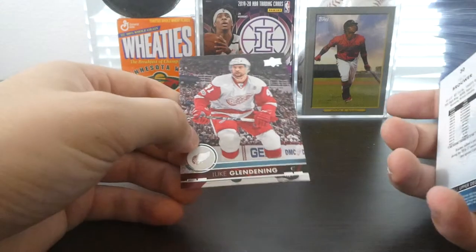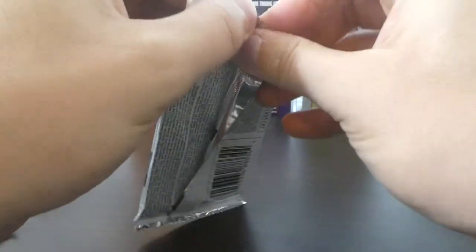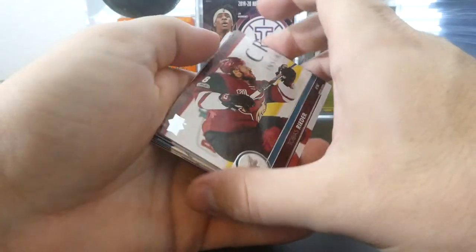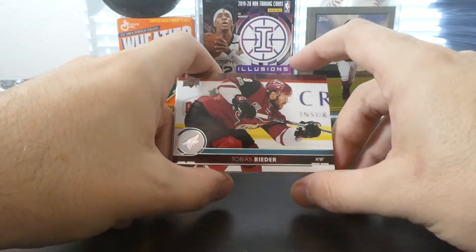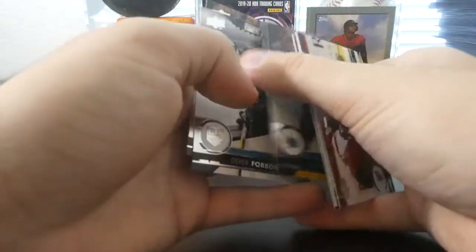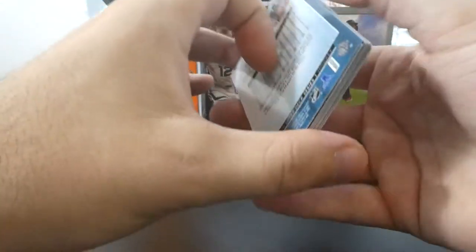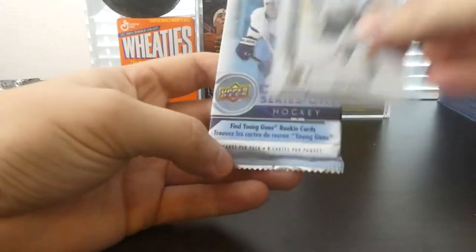We've got Troy Brouwer, Kevin Fiala — now in the Wild, probably our star player at this moment, though he may end up being overshadowed by Kirill Kaprizov as he comes in. Let's hope they can be effective linemates in the long haul. We got Tobias Rieder, Ian Cole, Jeff Petry, Alex Pietrangelo, Justin Braun, Derek Forbort, and Valtteri Filppula. On to the final pack — get a little Tuck luck on there.